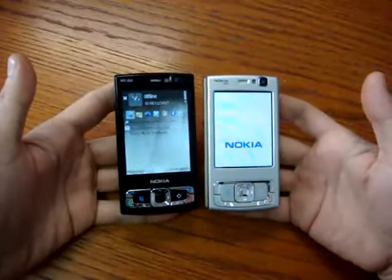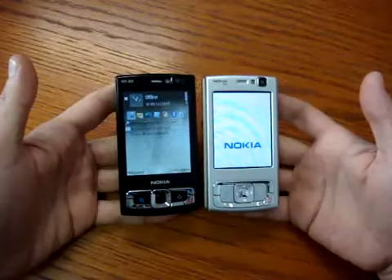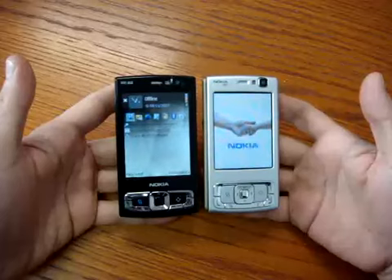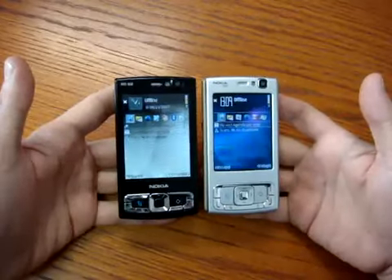Thanks to the demand paging application, it gives the phone a lot of free RAM and also very high speed when navigating applications and menus — almost 20 to 30% more speed.